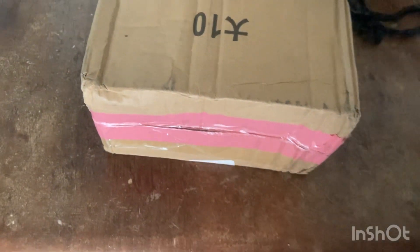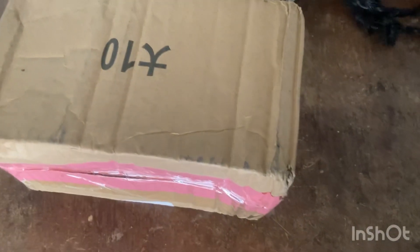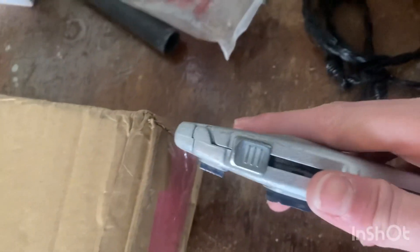Hello everybody, what is up and welcome back to Ethan's Diecast Racing 12. You all know what this is — this is my brand new car and we are about to unbox it and see what it is. Alrighty, here we go.